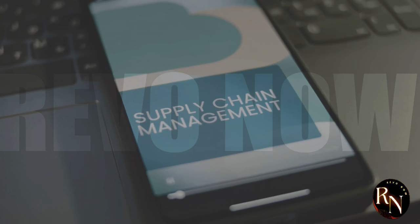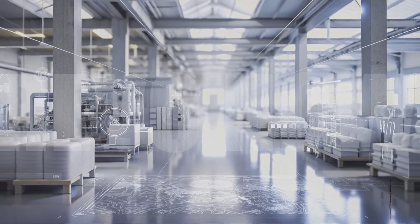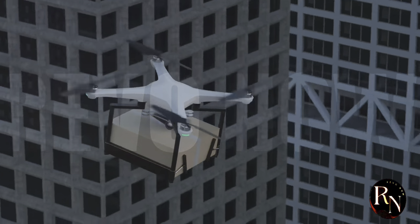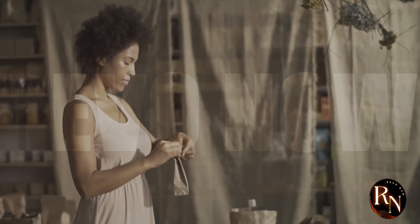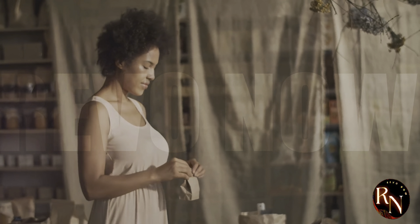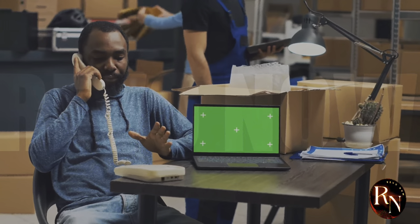Looking ahead, KZ Mall is constantly innovating and investing in new technologies to make their supply chain even faster, more efficient, and more sustainable. They're experimenting with drones for last-mile delivery, using electric vehicles to reduce their carbon footprint, and exploring new packaging materials that are both biodegradable and stylish. Because at KZ Mall, it's not just about getting you your stuff — it's about doing it in a way that's good for the planet too.